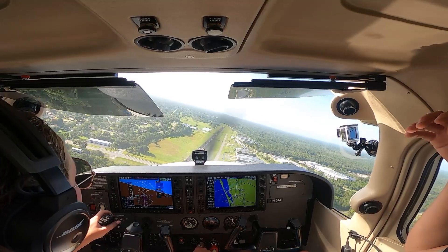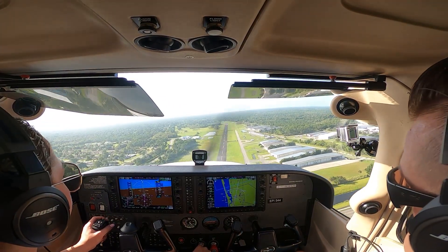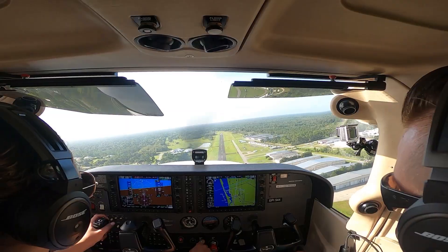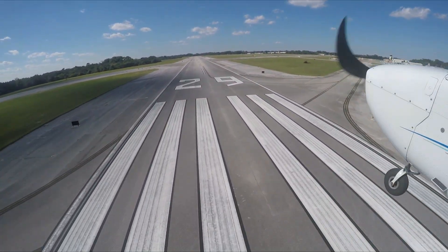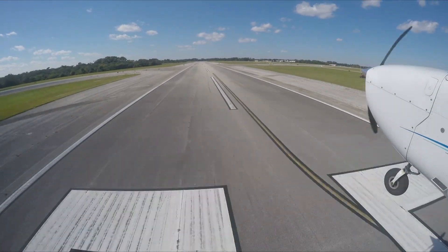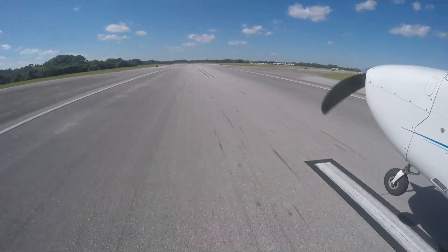When approaching a runway for landing, windsocks help pilots align properly with headwinds, which are preferred for both takeoffs and landings. Misjudging wind direction or strength can increase landing distance or risk veering off the runway, making precise windsock placement and calibration essential for safety.